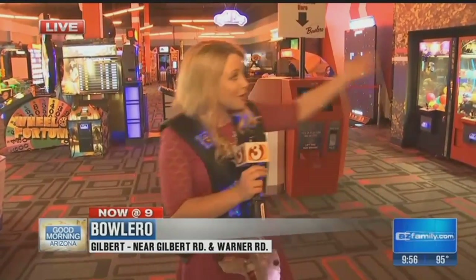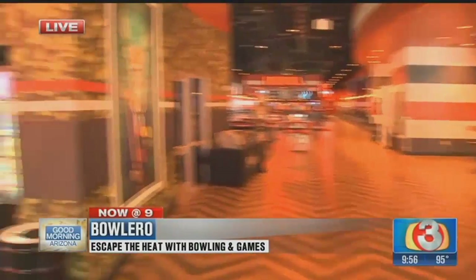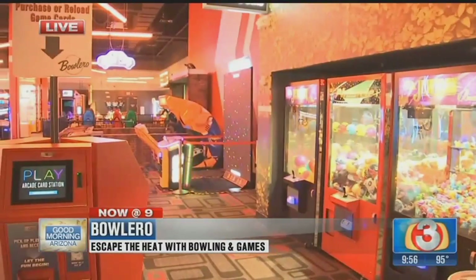I guess that means you see the fingerprints a little more easily, right? Kylie is live there this morning — there is so much to do, this looks like a blast. We showed you the bowling during our 8 o'clock hour. They've got so many lanes, about 44 lanes of blacklight bowling.